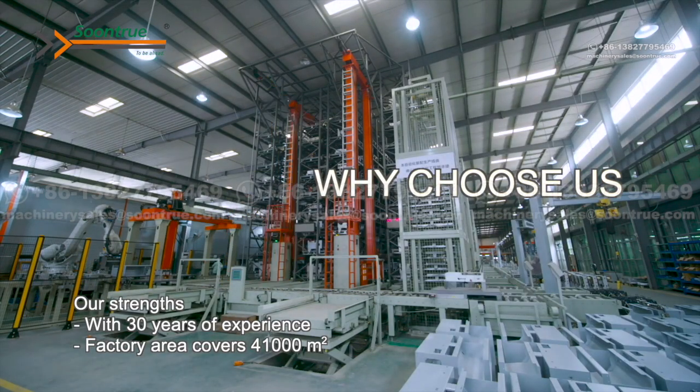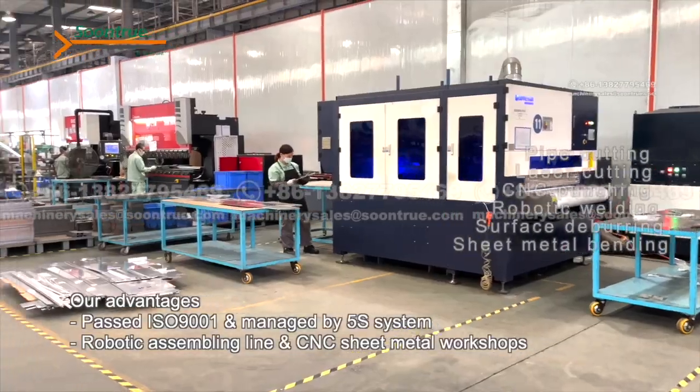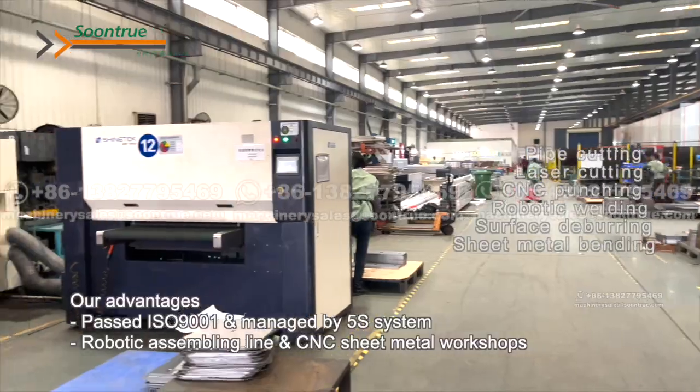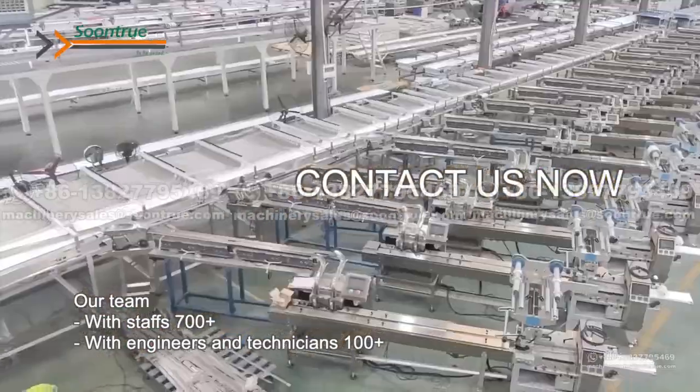Suntru has rich experience and robust capabilities in machinery manufacturing. Advanced factory ensures high product quality and short lead time. Strong team makes delivery always exceeding customers' expectations.